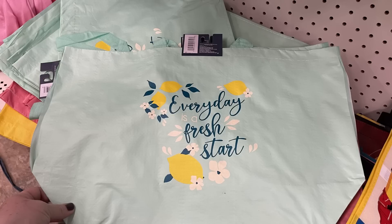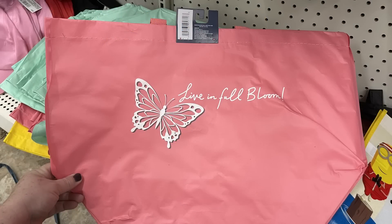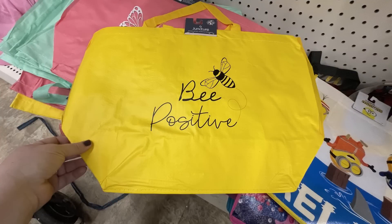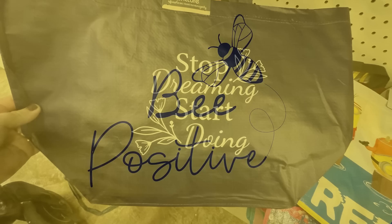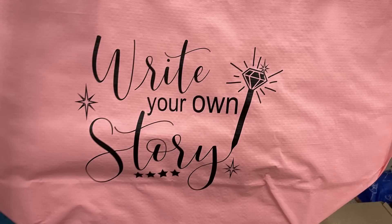They also have out these extra large tote bags. This one says 'every day is a fresh start' and it has lemons on it with the dark blue and light blue. We've got the dark pink that says 'live in full bloom' with the butterfly. Also the bright yellow with black writing and a bumblebee that says 'be positive.' And then the dark blue bag says 'stop dreaming, start doing.' They also have a light pink one that says 'write your own story' with a little wand in the corner and some stars.